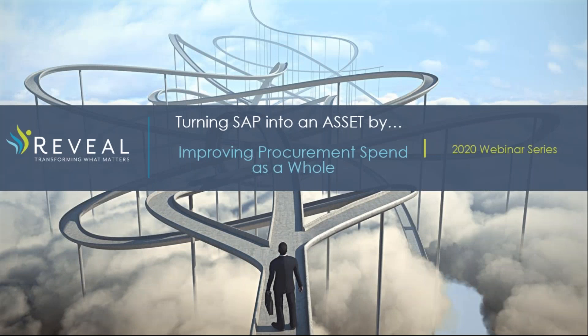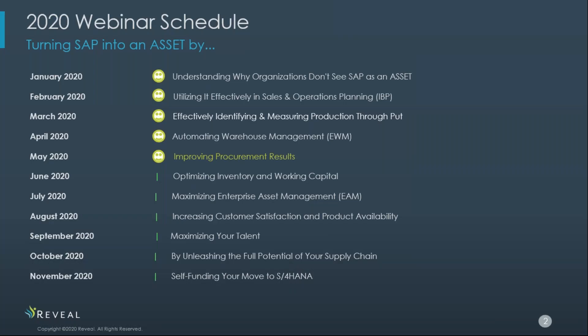Good morning and welcome to Reveal's 2020 webinar series — thank you all for joining us today. My name is Kelly and I'll be your host. This year's webinar series provides insights on how to best leverage your SAP asset as it relates to your business and how each functional area will be affected by S/4HANA. Today we set the stage for turning SAP into an asset by improving procurement spend as a whole.